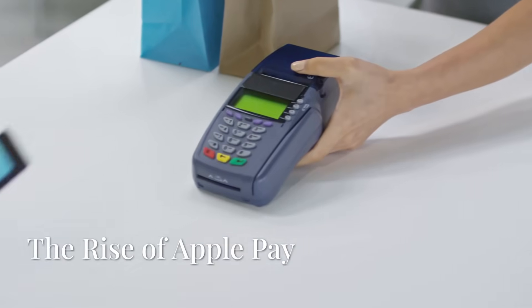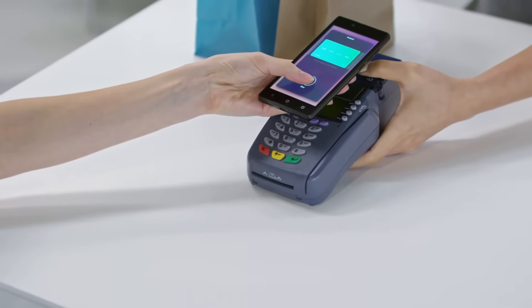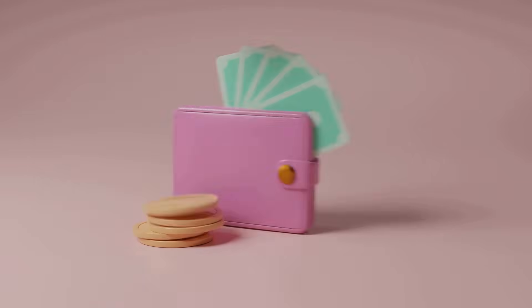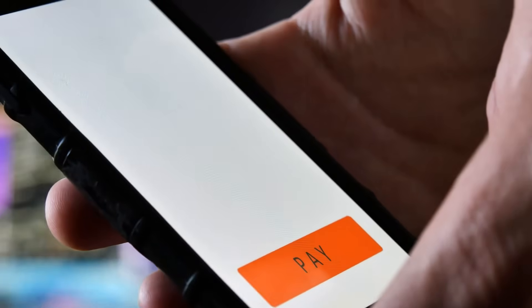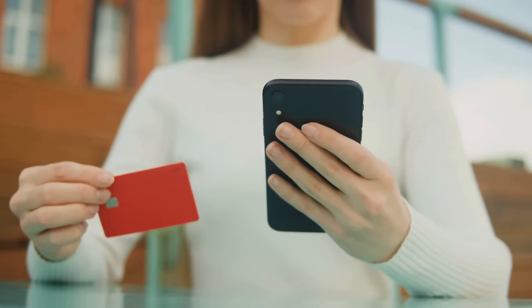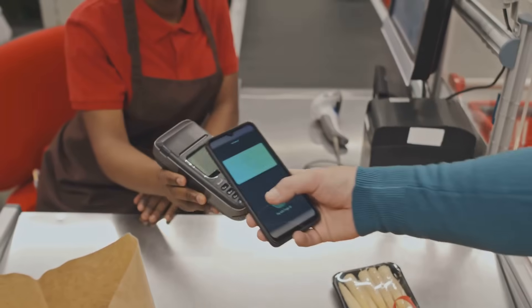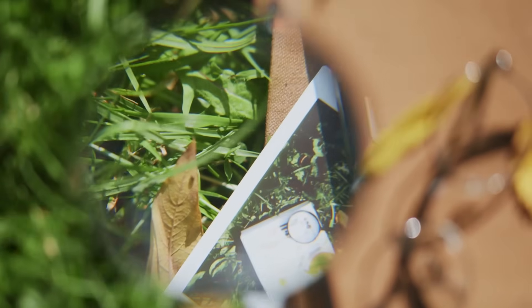Welcome back everyone to Simply Tech Wiz. I'm sure you've heard the news — the way we pay for things is changing. Cash is becoming less common, and credit cards are being replaced by phones. One of the biggest names in this new world is Apple Pay. Millions of people use Apple Pay every day. They like that it is easy and seems secure. But how safe is Apple Pay really? Let's take a look.